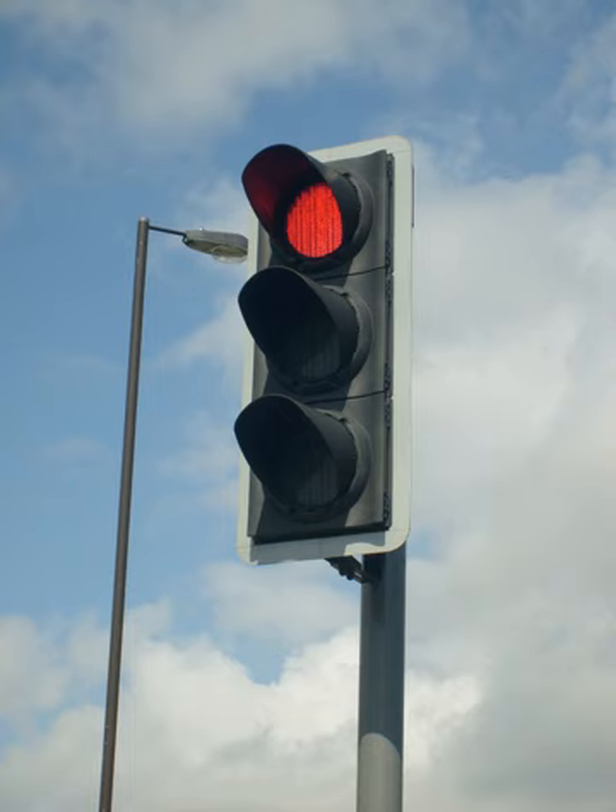Traffic lights, also known as traffic signals, traffic lamps, traffic semaphore, signal lights, stop lights, robots in South Africa and most of Africa, and traffic control signals in technical parlance, are signaling devices positioned at road intersections, pedestrian crossings, and other locations to control flows of traffic.